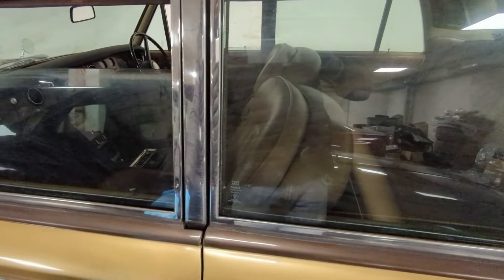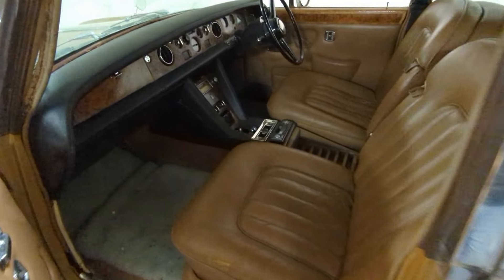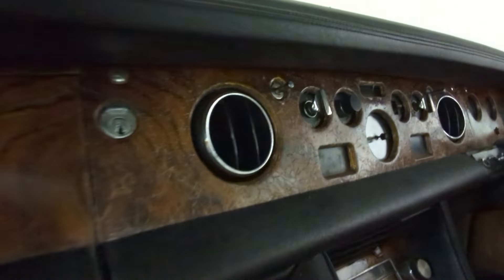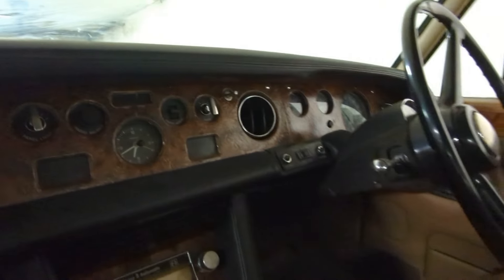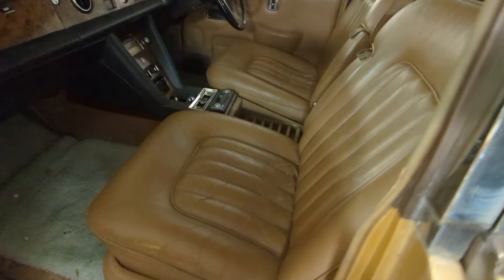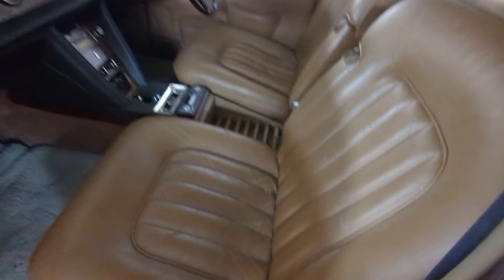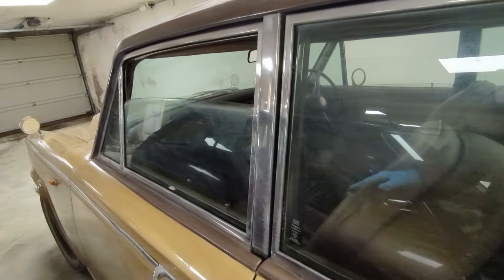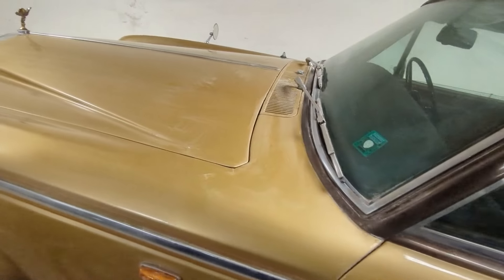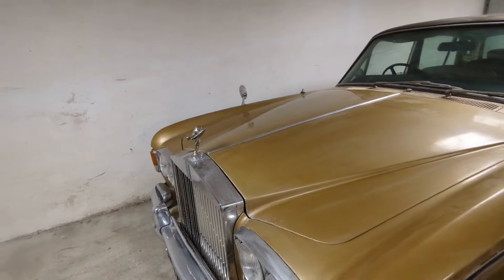The interior is decent but very worn out. It's right-hand drive by the way. The wood trim is in horrible condition but apparently there are people that recondition these. The leather on the seats is pretty good, which is normal for this model - they used very good leather. And that's how a Rolls Royce door closes.